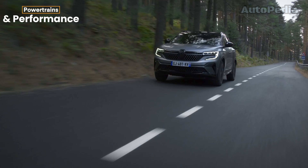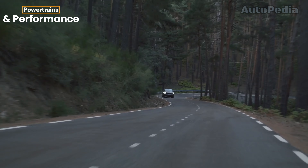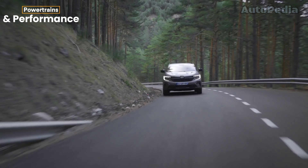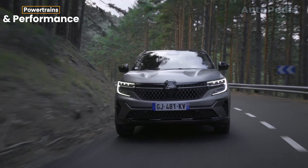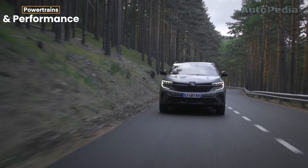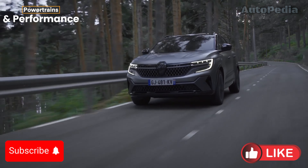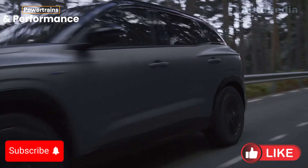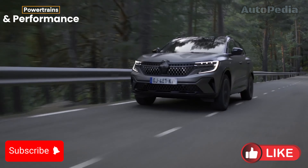The Renault Austral focuses more on efficiency and agility. It's available in two main configurations: a 1.3-liter mild hybrid with 158 horsepower, or the punchier E-Tech hybrid with 199 horsepower. The Austral is tuned for smooth, precise handling, especially with Renault's four-control four-wheel steering system. If you're looking for a more fun, dynamic driving experience, the Austral has a slight edge here.